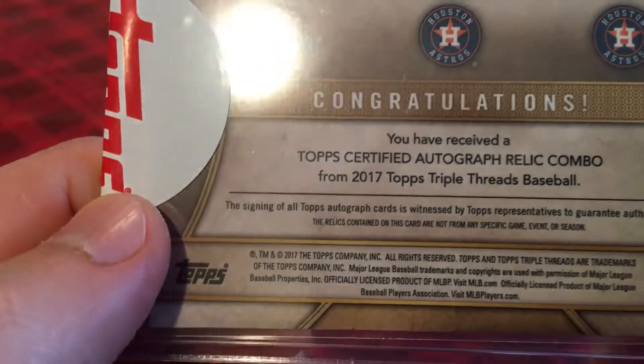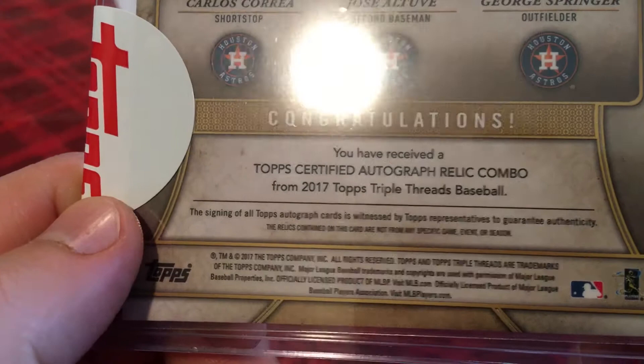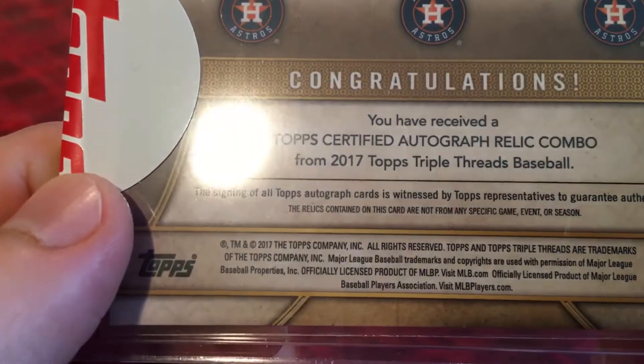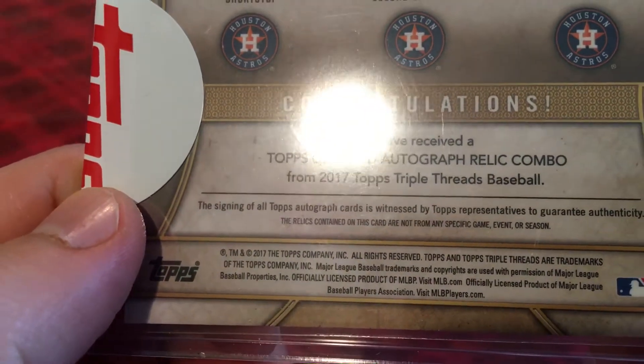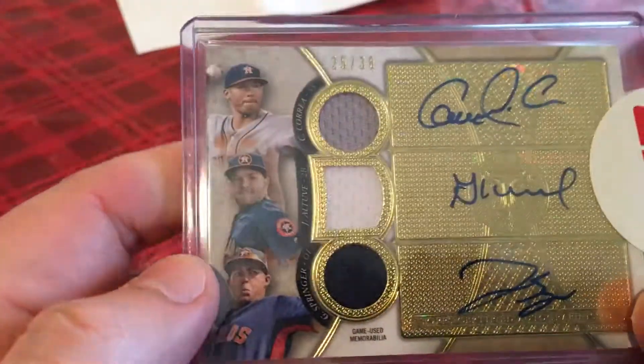The signing of all Topps autograph cards is witnessed by Topps representatives to guarantee authenticity. The relics contained on this card are not from any specific game, event, or season — though that's not entirely true, it's from the World Series.